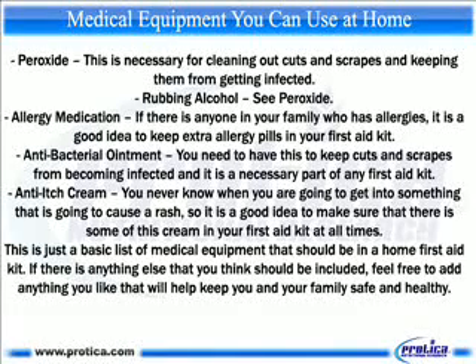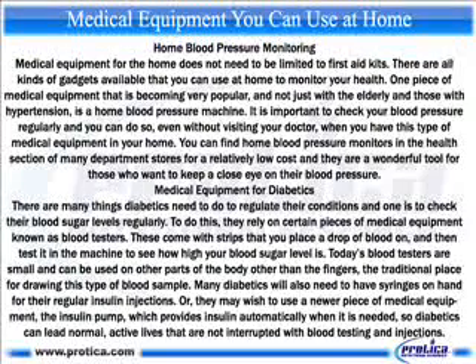This is just a basic list of medical equipment that should be in a home first aid kit. If there is anything else that you think should be included, feel free to add anything you like that will help keep you and your family safe and healthy. Home blood pressure monitoring. Medical equipment for the home does not need to be limited to first aid kits. There are all kinds of gadgets available that you can use at home to monitor your health. One piece of medical equipment that is becoming very popular, and not just for the elderly and those with hypertension, is a home blood pressure machine. You can find home blood pressure monitors in the health section of many department stores for a relatively low cost and they are a wonderful tool for those who want to keep a close eye on their blood pressure.